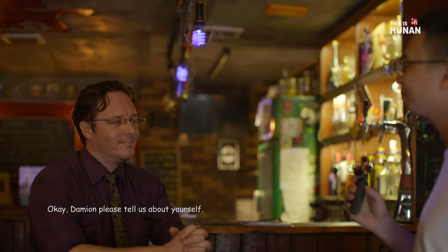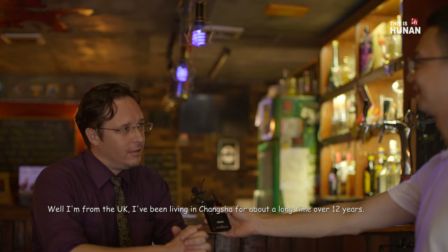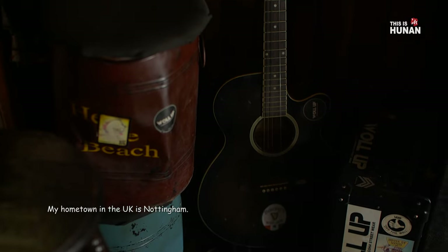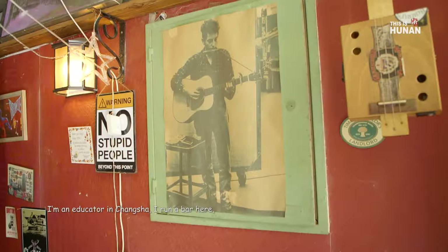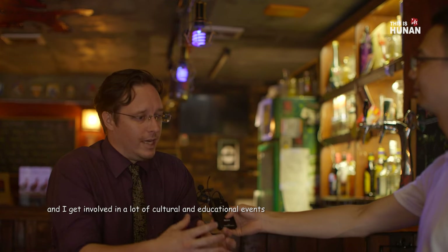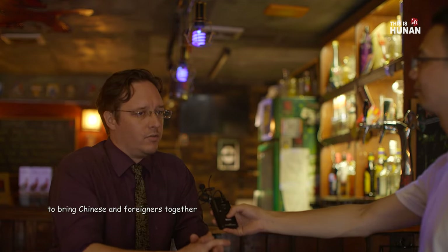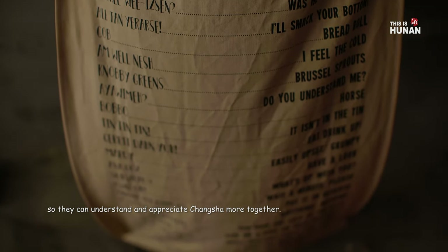Damien, please tell us about yourself. I'm from the UK. I've been living in Changsha for a long time, over 12 years. My hometown in the UK is Nottingham. I'm an educator in Changsha. I run a bar here and I get involved in a lot of cultural and educational events to bring Chinese and foreigners together so they can understand and appreciate Changsha more together.